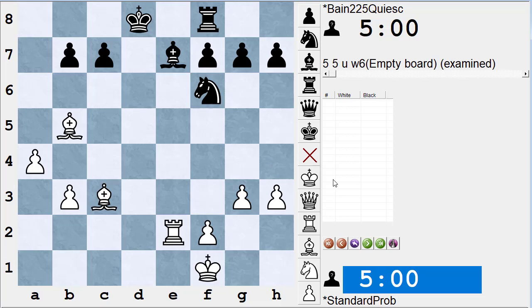Now we look for threats. Threats that are also checks or captures we won't list separately since we already have them. We're looking for moves that are not checks or captures but can do something good on the next move. For instance, bishop to b4 is a threat — black can play bishop takes b4, but the threat is that if black does nothing, white can take that bishop and gain material.